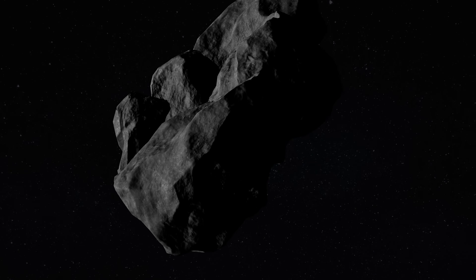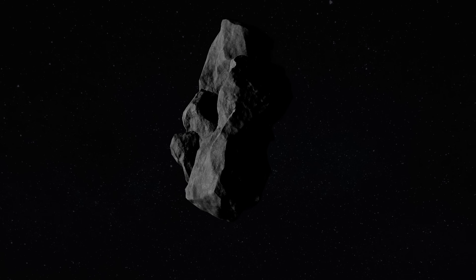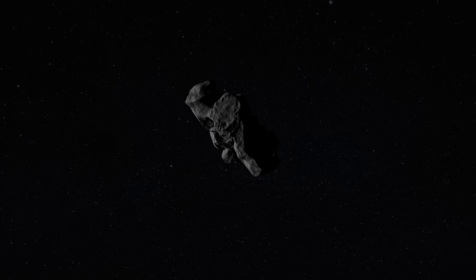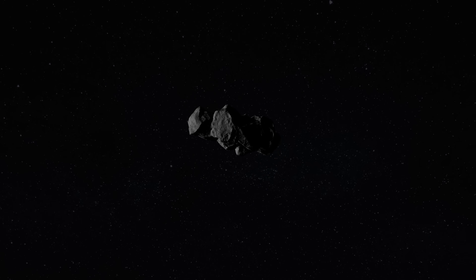A meteoroid, a lump of stone and metal, floating in space. Nudged by the planet's gravity, it hurtles towards the Earth at 11 kilometres per second.